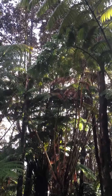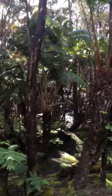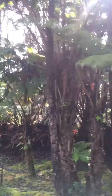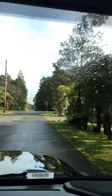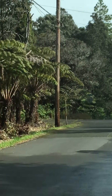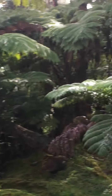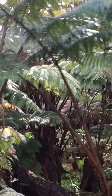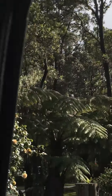Right now we are in an area near Volcano Village and you can see there's these large hapu tree ferns, and this is what the street looks like. It's very very lush and beautiful. There are a few houses here, not many but a few that live in this area.